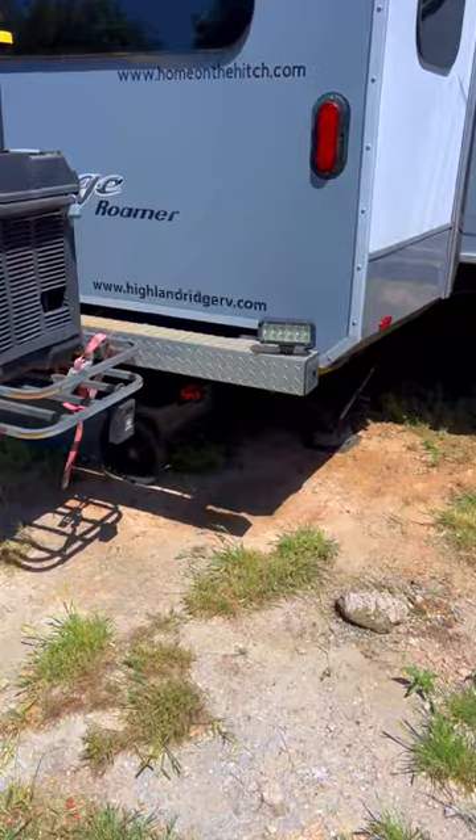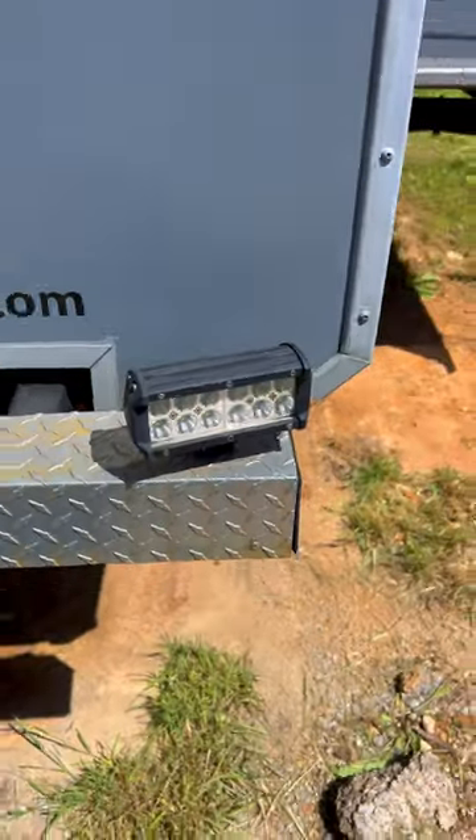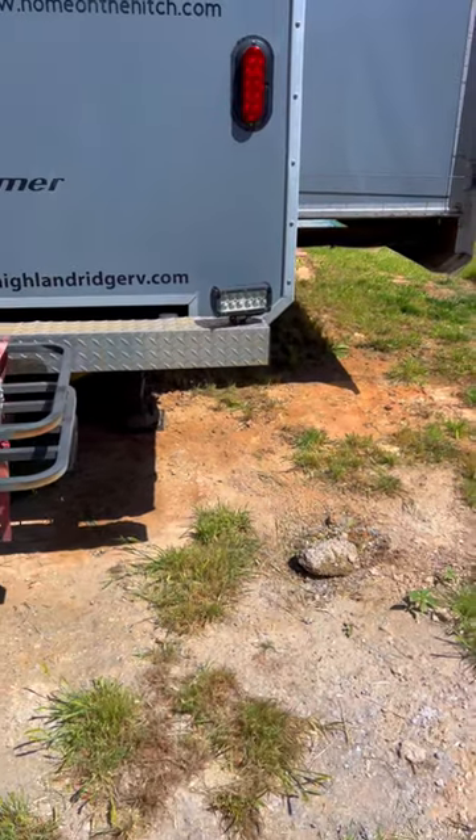It happened to us and it was a horrible experience. So I decided to make this modification and put LED lights on each side of the bumper. They're 12 volt. It's dark out here right now, but you flip that switch and it lights up the world behind you so that you can see everything.